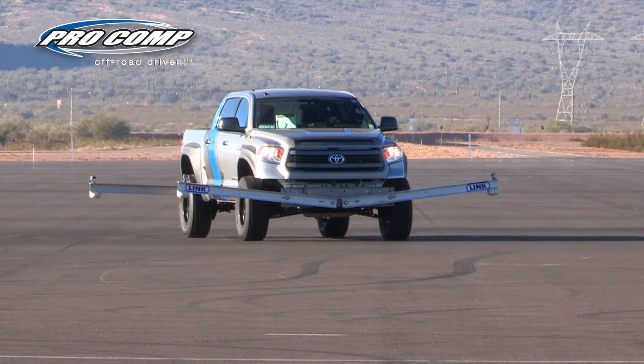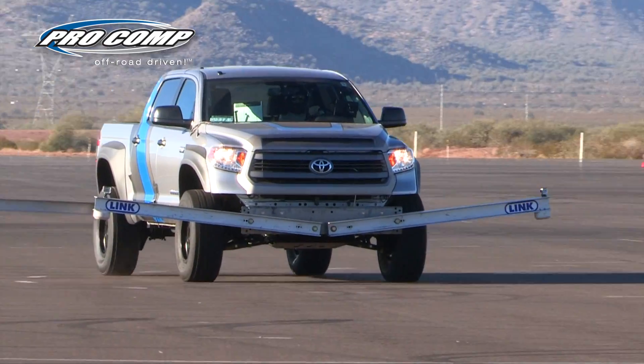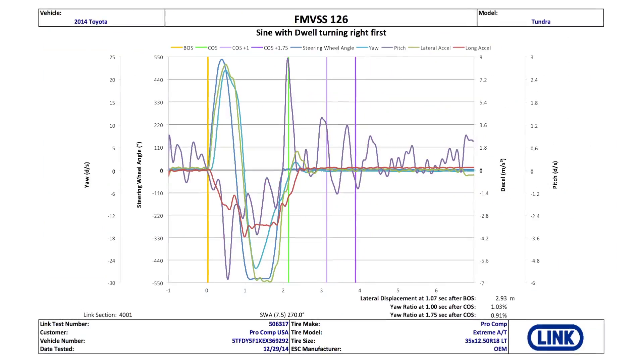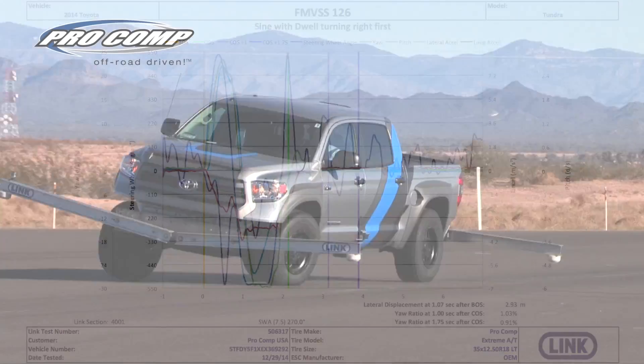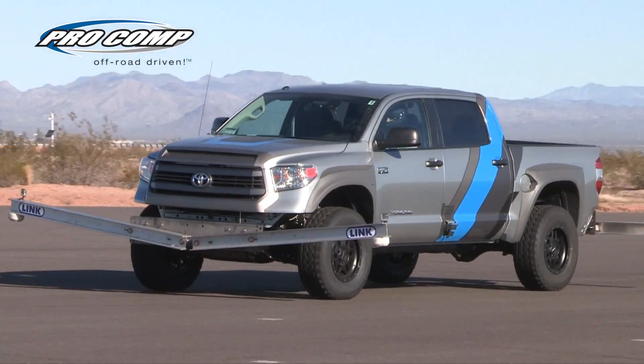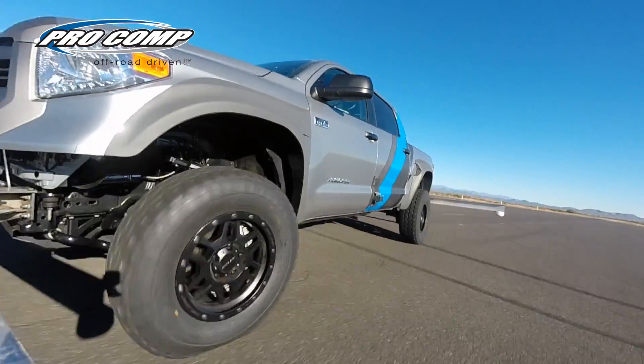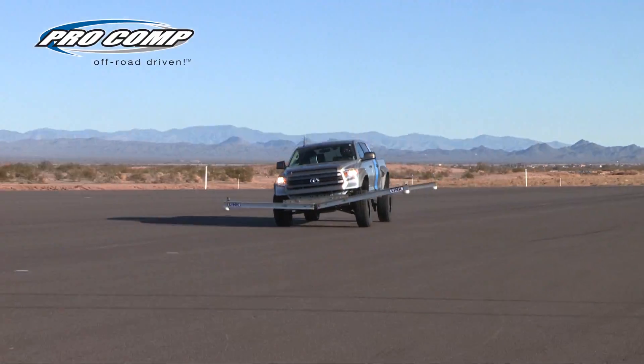This is why Procomp is the first company to certify a performance suspension kit under FMVSS 126 compliance. The FMVSS program is a stringent test that monitors the vehicle's ESC system throughout a series of sharp maneuvers at 50 miles per hour.